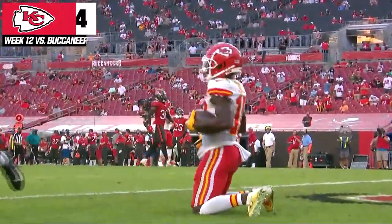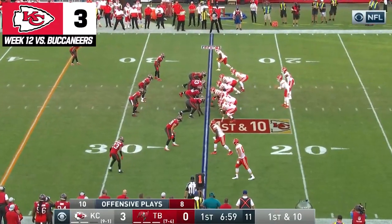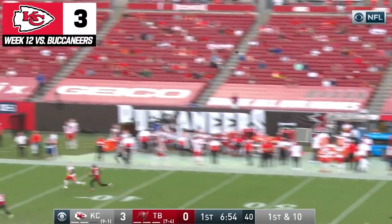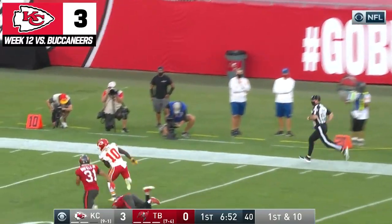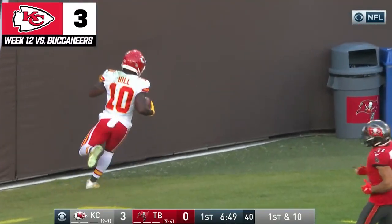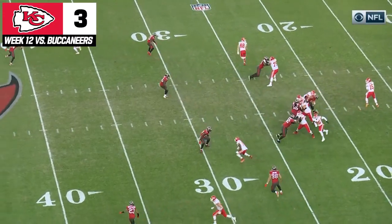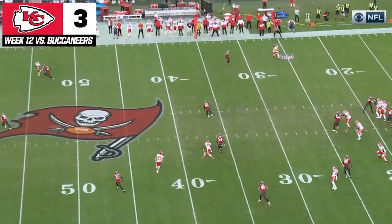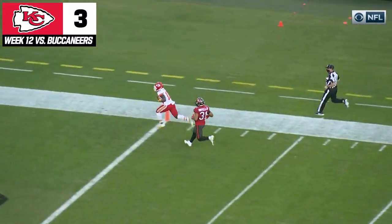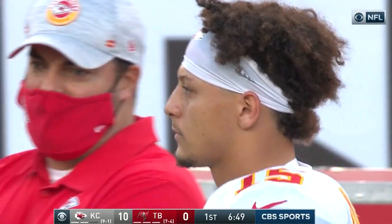You cannot guard Tyreek Hill one-on-one. Mahomes has not thrown a pass to Kelce yet, but Kelce threw one to him, which felt incomplete. And now you want a deep ball. Here it is. Hill for the touchdown. 75 yards. Mahomes, watch his eyes — he's trying to keep him over there left, and then he turns and launches this ball. And Davis is in for a long day if they're gonna keep him one-on-one with Tyreek Hill. That's the longest pass play of the season.